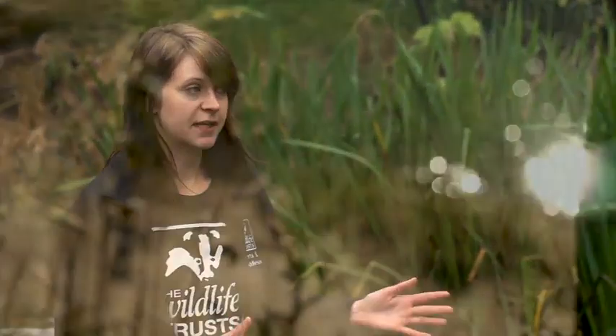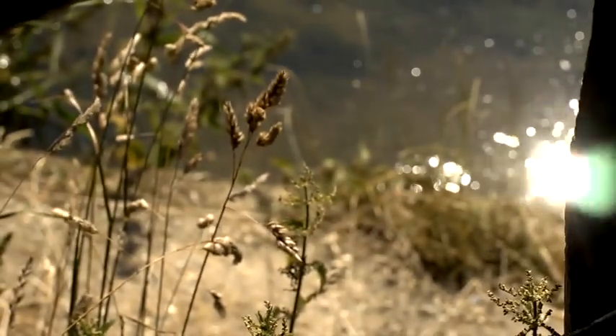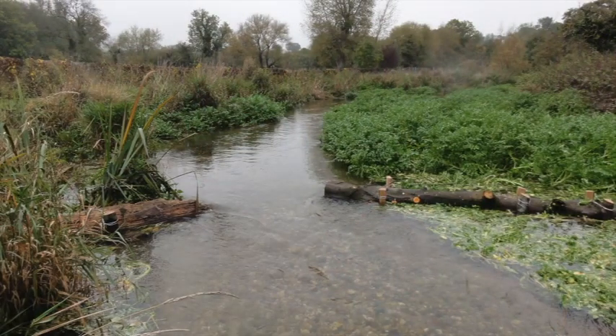This stretch of river has previously been straightened, dredged, and widened. Ideally rivers should meander across their floodplain with nice curves and variety in the flow, but this isn't the case because of that previous straightening and dredging. We're trying to do something about that by adding flow deflectors — basically tree trunks secured at an angle in the river — which force the water around and make the river meander instead of just being a very straight uniform channel.